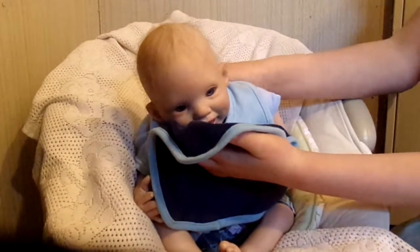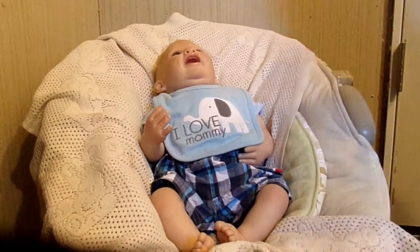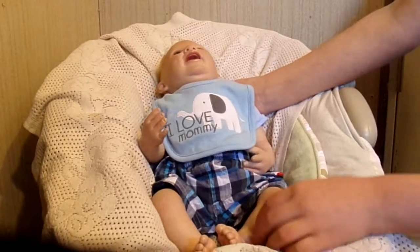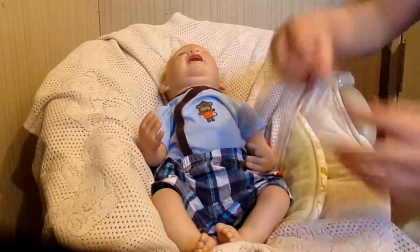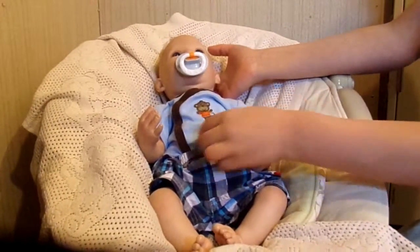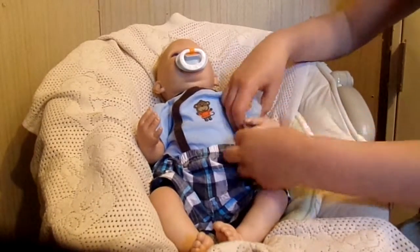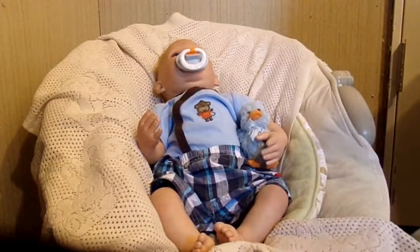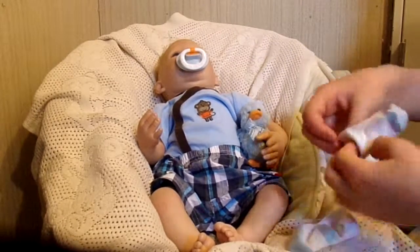Let's play peekaboo! Now I'm going to take this off. I'm going to give him his little pacifier — the orange matches the orange on the monkey's t-shirt. I'm going to give him his little duck, and I'm going to give him his little socks. I forgot to put these on.